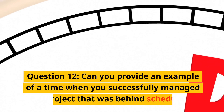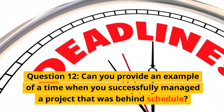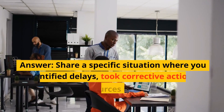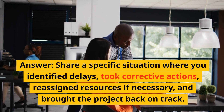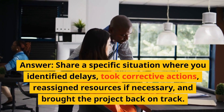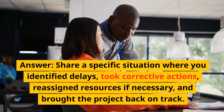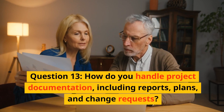Question 12: Can you provide an example of a time when you successfully managed a project that was behind schedule? Answer: Share a specific situation where you identified delays, took corrective actions, reassigned resources if necessary, and brought the project back on track.